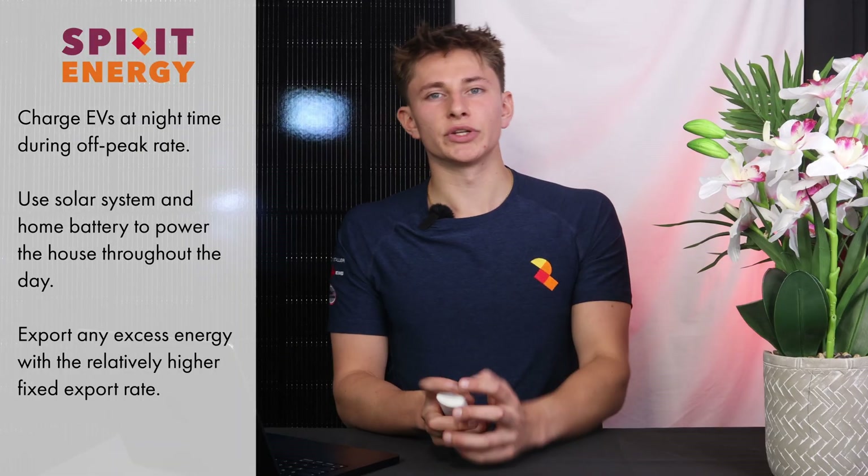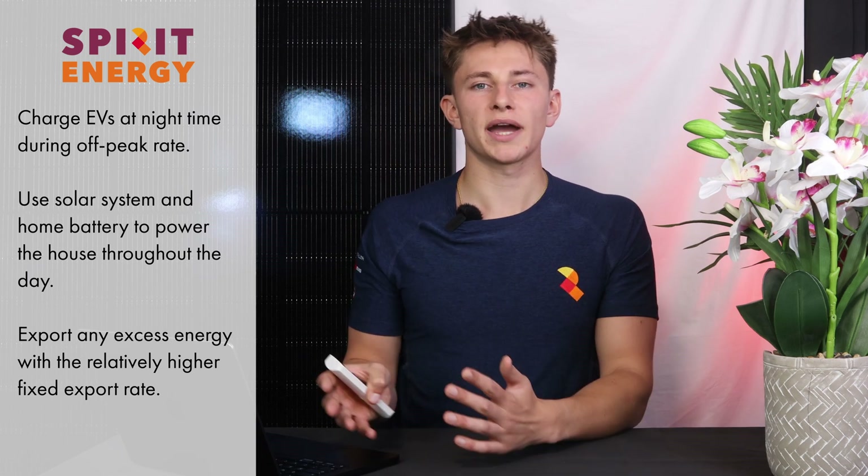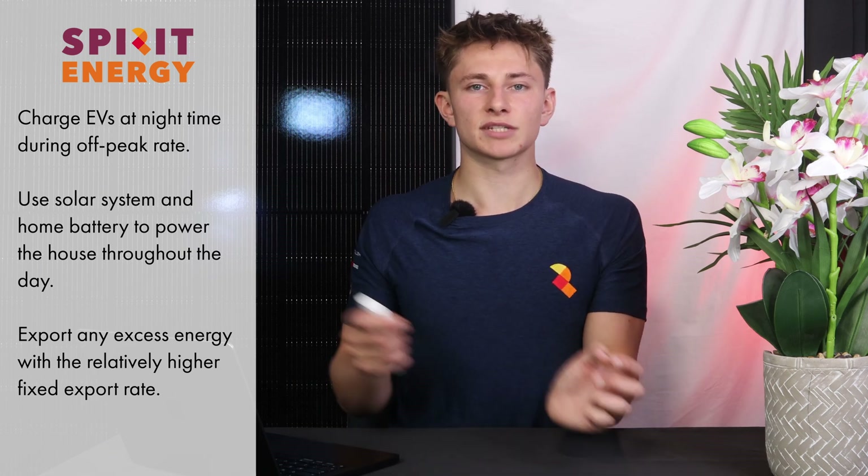It's also really worth noting that it's far more green to charge your car from solar, so if you want to reduce your carbon footprint, that's certainly the way to do it. But in conclusion, it's more economical to just charge the car battery at night and use your home battery and your solar system to power the house during the day, then export any excess generation for 15 pence per kilowatt hour.